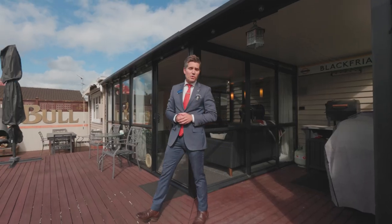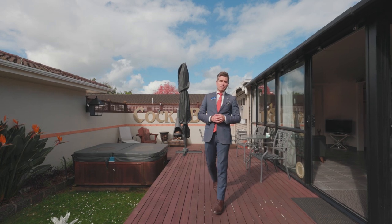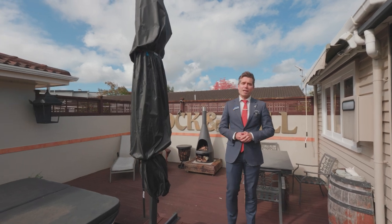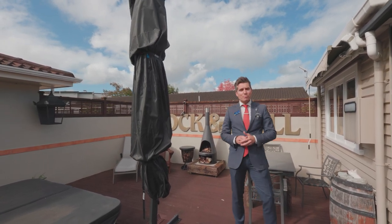If you love entertaining, you'll love the effortless indoor-outdoor flow to your sunny back deck and patio area. Imagine summer barbecues out here with the mates, enjoying a hot tub after work, or simply having a place for kids and the puppy to play — safe, secure and above all private.